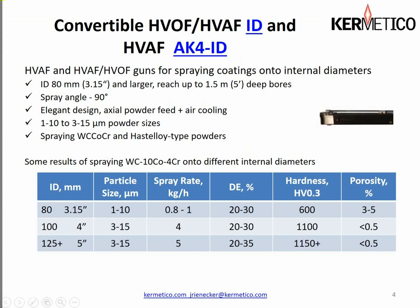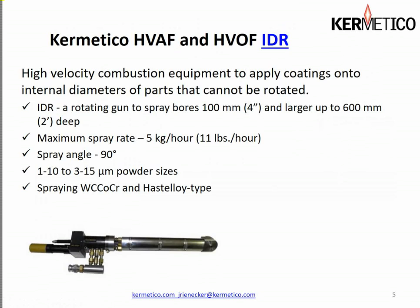You can see that difference as it results in the hardness — this area here shows the various hardness values compared to the various IDs that we might spray. We're using our rotating gun to spray bores four inches and larger, and we can get up to 600 millimeters deep, about two feet. We need the extra room for the gun to spin around to maintain a proper spray distance. The spray rate on our smaller ID guns is 11 pounds an hour at a 90-degree spray angle with two powder sizes.